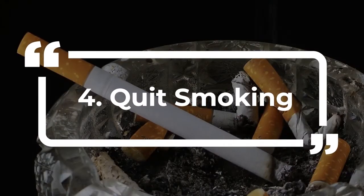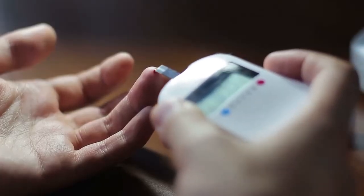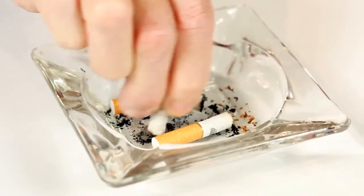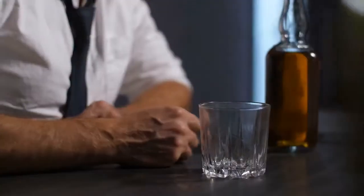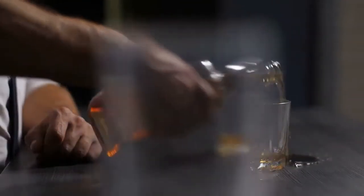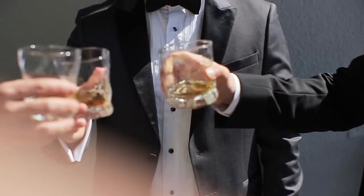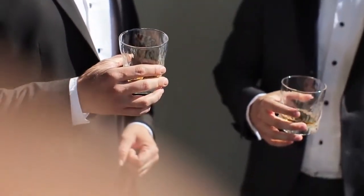Quit smoking — kick the habit. It'll give you better control of your blood sugar levels. As simple as it sounds, this is essential. Cut back on alcohol. Drinking alcohol can drop blood sugar to dangerous levels for up to 24 hours after you finish your last drink. When you drink, the liver has to work to remove the alcohol from the blood instead of regulating blood sugar.